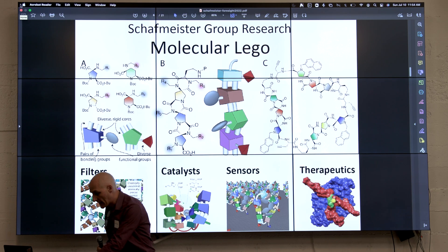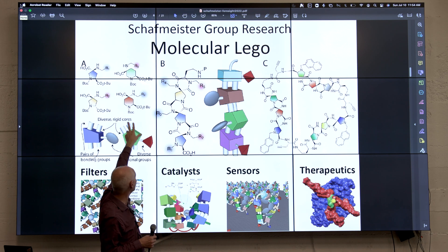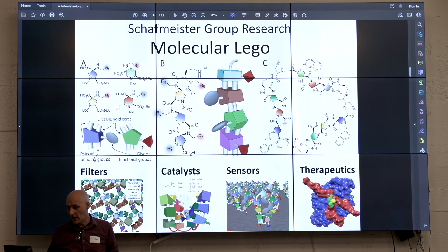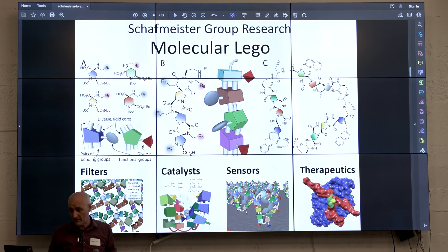My lab for the last 20 years has been developing a sort of new molecular building blocks — these cyclic building blocks. They have two amino acids on them and they have a functional group on them. These building blocks link together through pairs of amide bonds. So we create these ladder molecules that have functional groups sticking out the sides of them, and then in the last couple of years we're starting to tie them together to make macromolecules that are like five kilodaltons. We're using them to build atomically precise filters, molecular catalysts, and molecules that bind small molecules for environmental sensing.